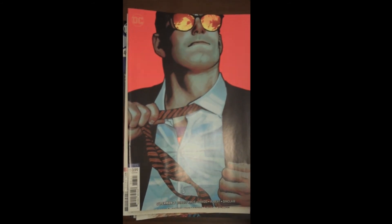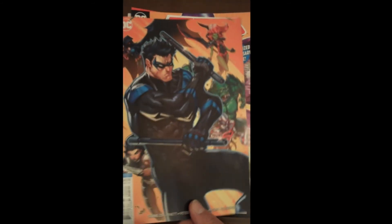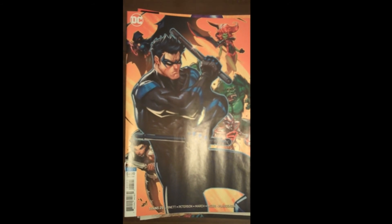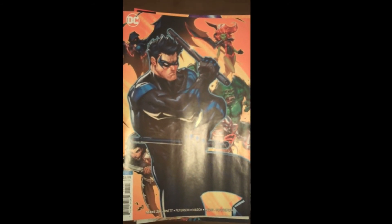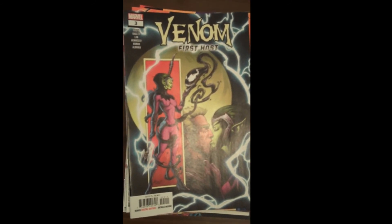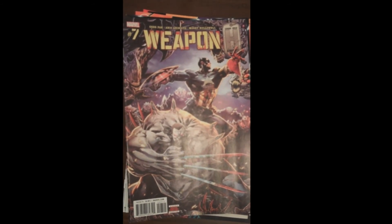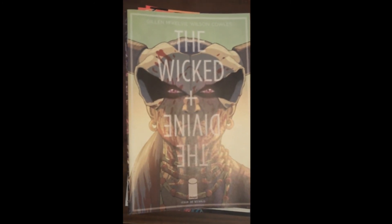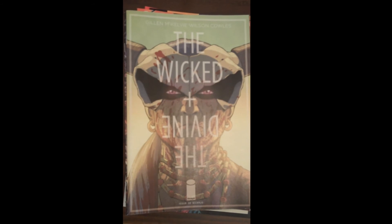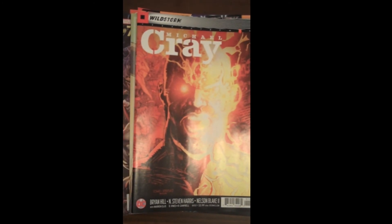Next up from DC, Issue 25 of The Titans, with a beautiful top-five cover of the week variant. Then we have Issue 3 of Venom from Marvel — first host, and we're all pretending it's not Peter Parker. Next up from Marvel is Issue 7 of Weapon H. And from Image Publishing, Issue 39 of Karen Gillan's The Wicked and the Divine — great book.